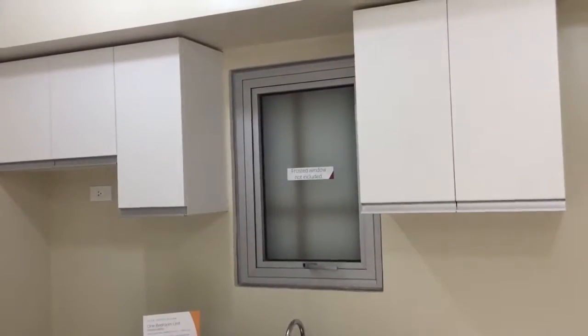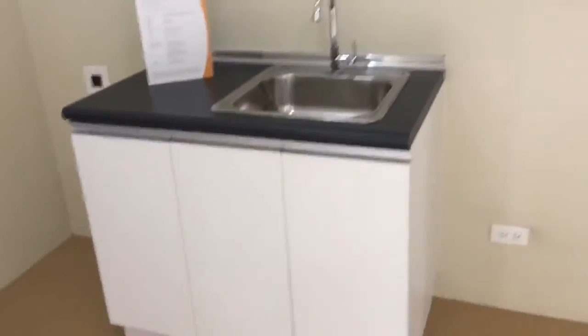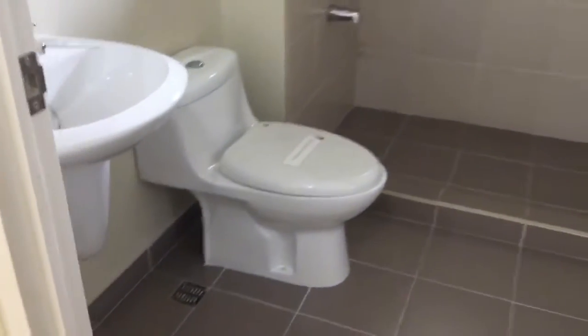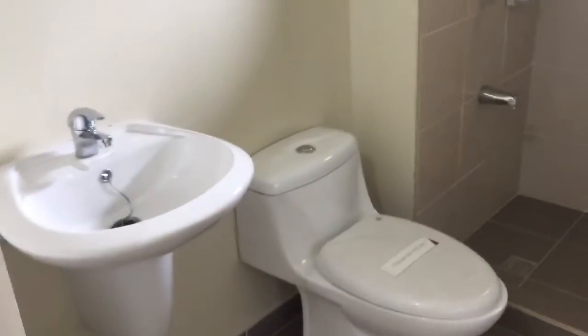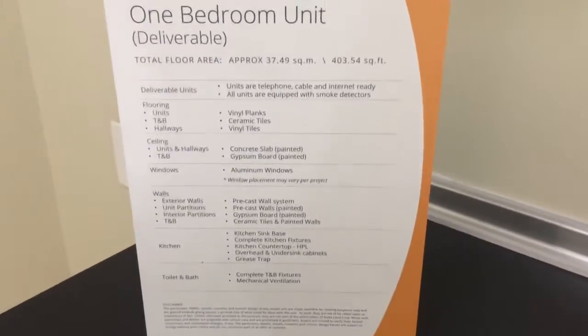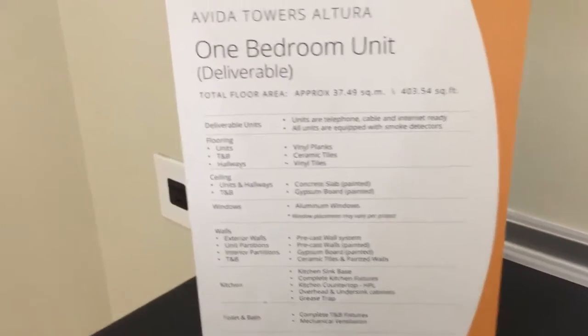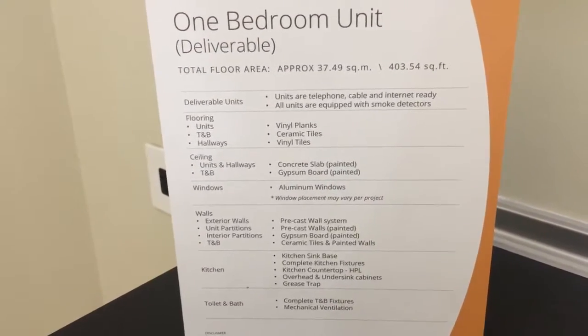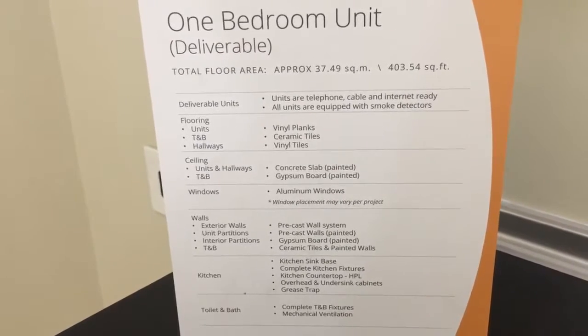We have our top and bottom cabinets. Toilet. So the deliverables — the vinyl planks, toilet.